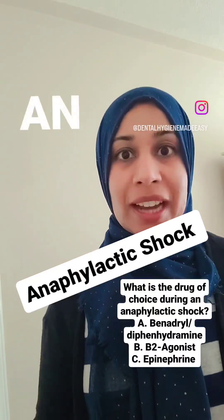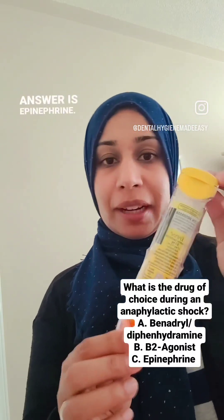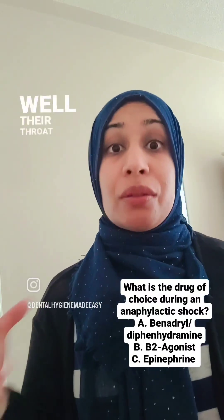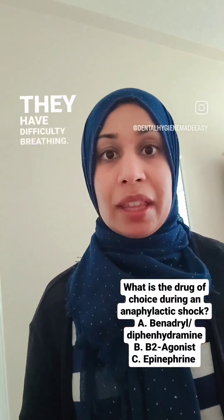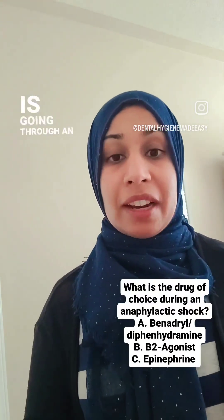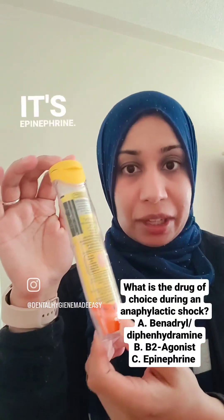What is the drug of choice during an anaphylactic shock? The answer is epinephrine, and this is the EpiPen. If someone is having an anaphylactic shock, their throat closes up, their tongue can swell, they have difficulty breathing, they may be wheezing, they may be coughing. You will know when your client is going through an anaphylactic shock. This is the EpiPen — epinephrine.